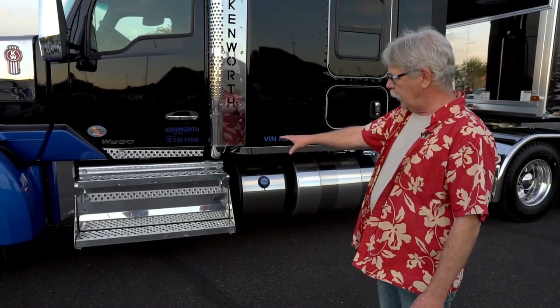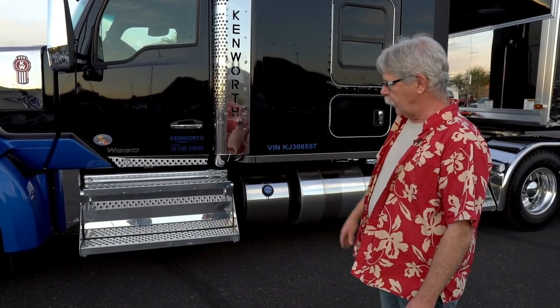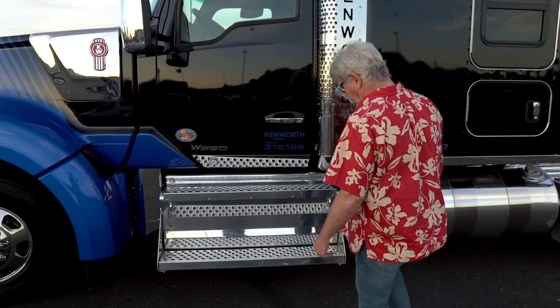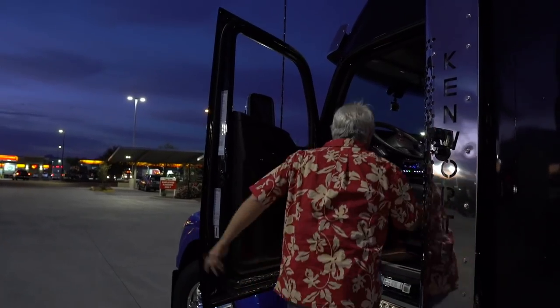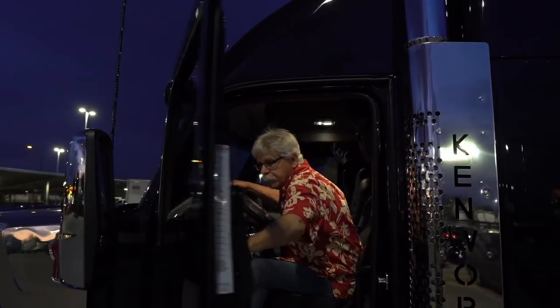Right here we've got the battery box with these great big steps on it. We're all used to the way Kenworth designs their steps — they're good and solid, lots of traction, and not too high to step up from the lower step to the middle step and into the door.